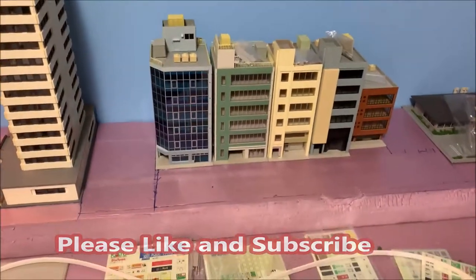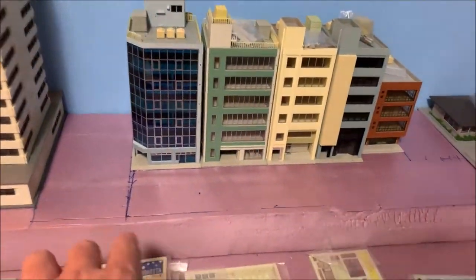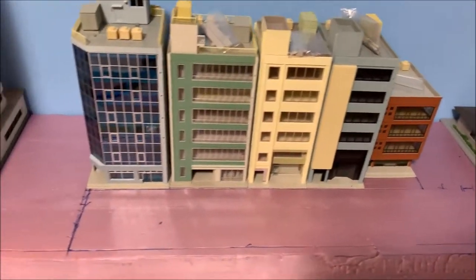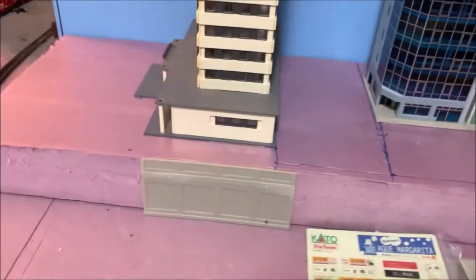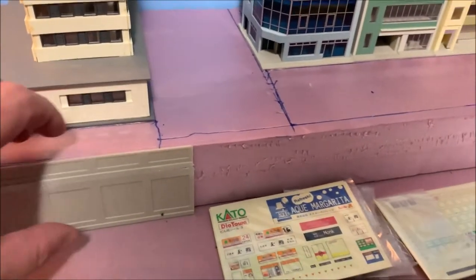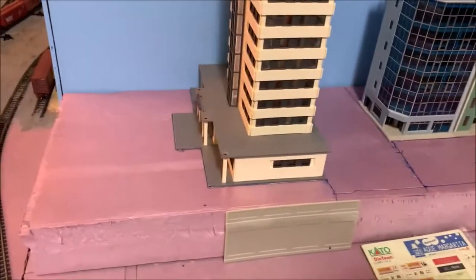Hey everybody, welcome back to Chad's Trains and Things. We're back on the N-Scale layout. I'm kind of messing with the big town area — it's gonna be higher up. Down lower is gonna be like the switching yard. I've got some lines drawn representing roads where I'm wanting them, scratching stuff out as I work with it. The scenic fence wall will go up there, painted and weathered with grass growing on it and a fence on top — that's just a test piece. It's gonna run all the way along the outside and around the whole thing.